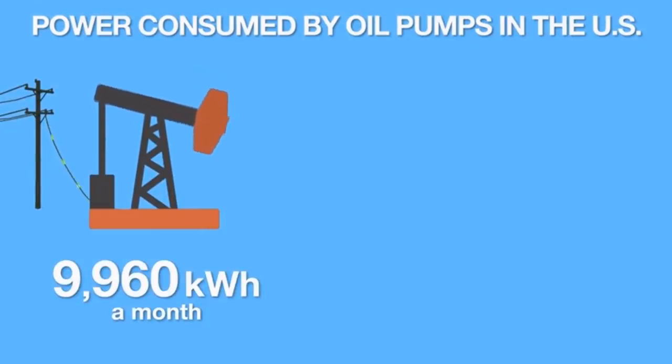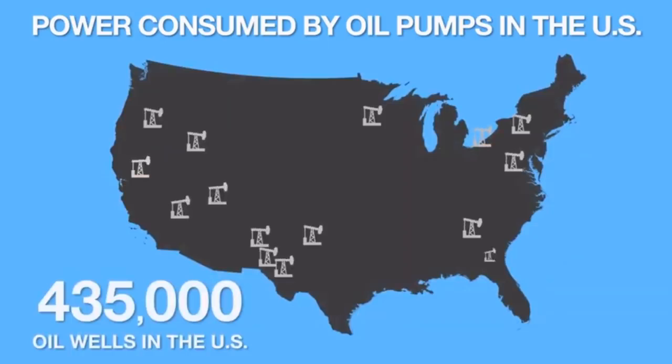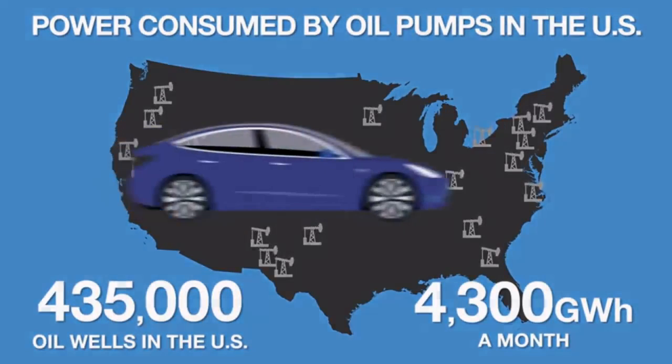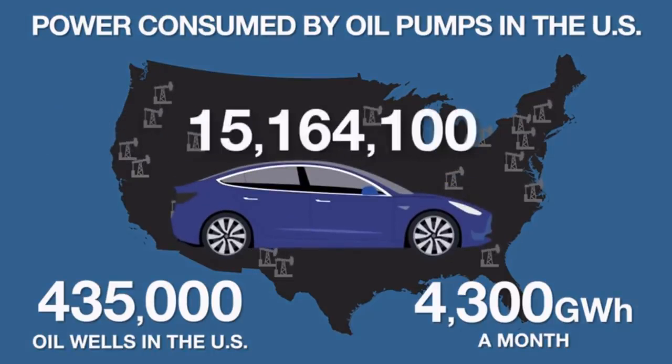To put that in context, that is enough electricity to power a Tesla Model 3 for 34,860 miles. In the United States, there are 4,350 oil wells using pump jacks. Estimated electricity use for these wells is over 4,300 gigawatt hours a month. That is a lot of electricity — and that is just to get the oil out of the ground. If we used that electricity to power electric vehicles directly, it would be enough to power over 15 million electric vehicles for a month. That's just U.S. oil wells on land.